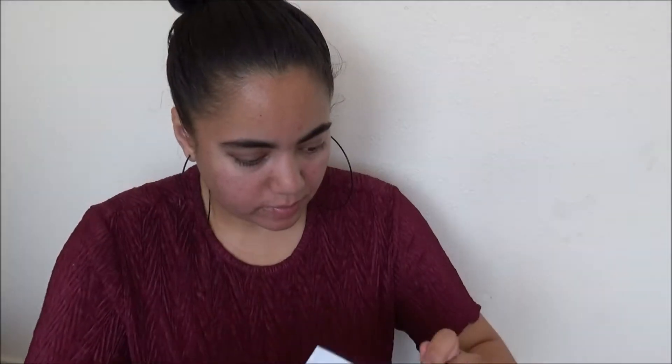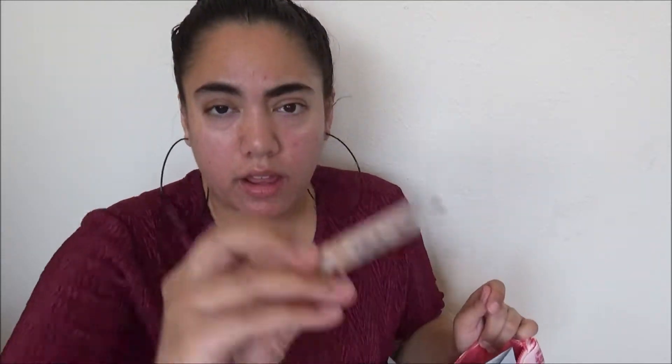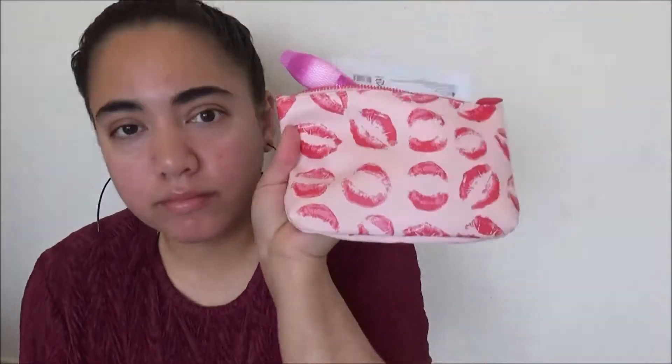To recap the Ipsy Glam Bag $10 Beauty Bag for February: I got the two face sheets, the nail polish, the face wash, the little foundation CC cream, and the powder brush — all for $10. The value clearly exceeded $10, so you're definitely getting your money's worth. I was subscribed to the Ipsy $10 Glam Bag for many years before upgrading, and I definitely recommend it.